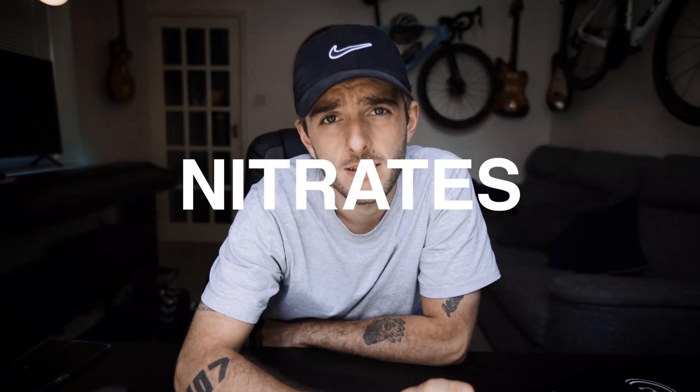Number three: nitrates. They can come in a few different forms, but the ones I've used were beetroot — either beetroot shots or beetroot juice, which is an acquired taste. Nitrates get converted into nitric oxide within the body, which is a vasodilator that helps expand blood vessels to get more blood through, and reduces the oxygen cost of exercise, allowing you to produce more force for less cost. Win.